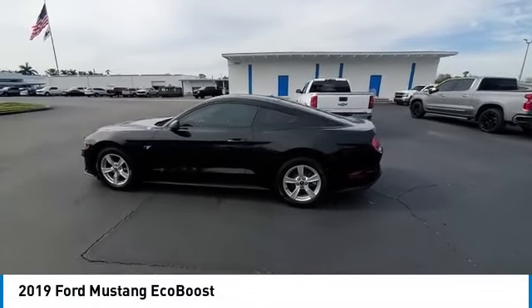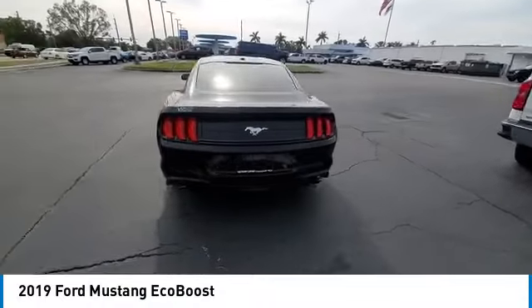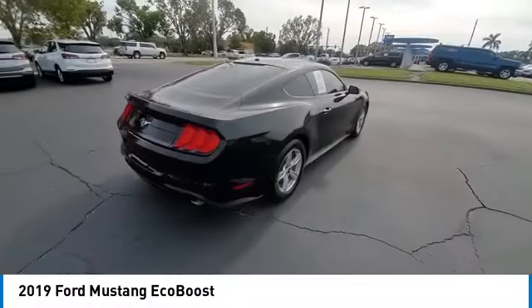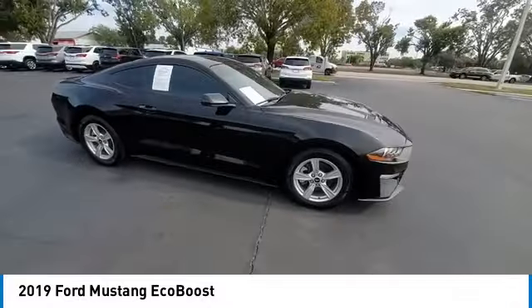Come test drive the 2019 Mustang. The Mustang is race worthy and ready for the trail. This vehicle has less than 35,000 miles. Here are some of this vehicle's great options.